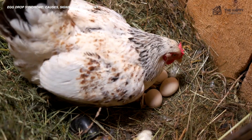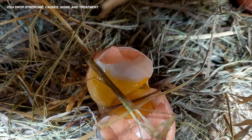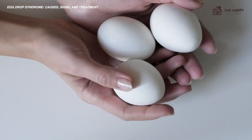It's not easy to detect the early signs of this condition because hens usually eat their shell-less eggs, leaving only the membranes that don't easily get noticed. If your hens are suffering from egg drop syndrome, you may not be able to reach the expected production targets.